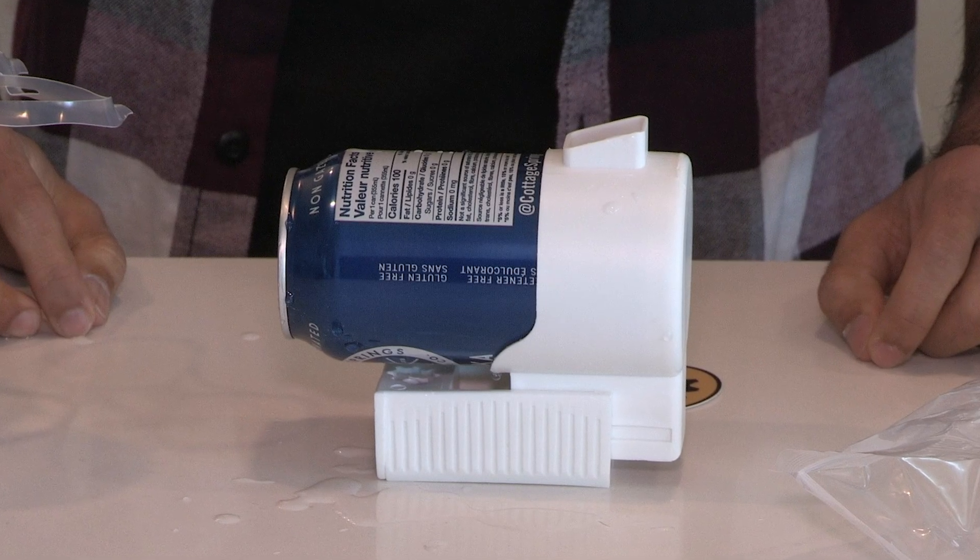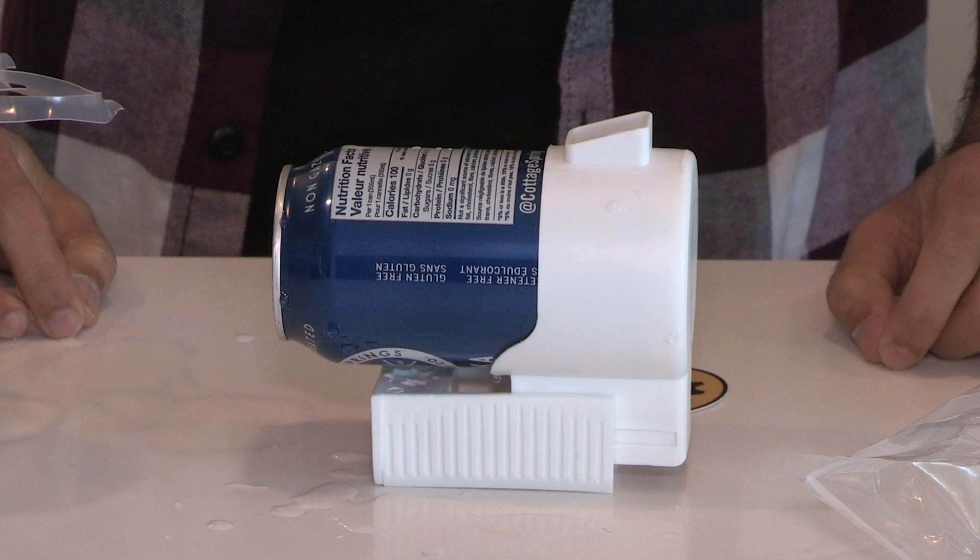We wanted to make a shotgun tool that actually resembles a shotgun, because we knew people are always looking for creative new ways to drink. The first prototype we came up with was actually a PVC pipe with some nuts and bolts, and people were already saying how much they loved the idea and that we should actually design one.